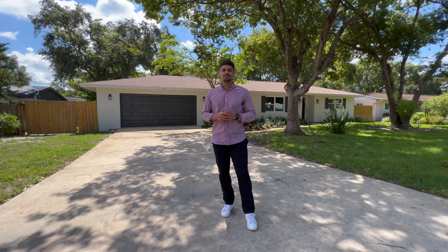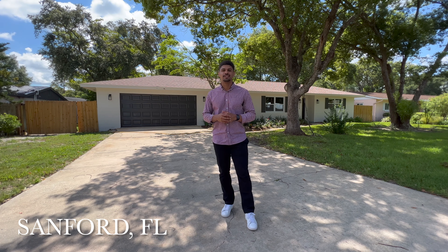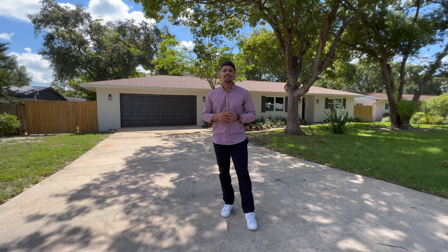What's up guys, my name is Richard Rodriguez, I'm an Orlando, Florida real estate agent. Today we're going to be spending some time in Sanford, Florida. We're a few minutes away from Central Florida's Zoo and just a quick drive to Sanford International Airport. The first home is actually right behind me, so let's get started. Here is the first home we're going to be taking a look at today.